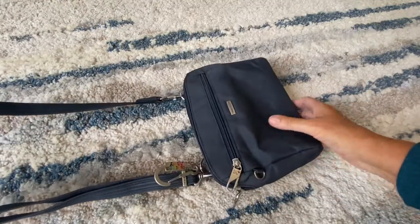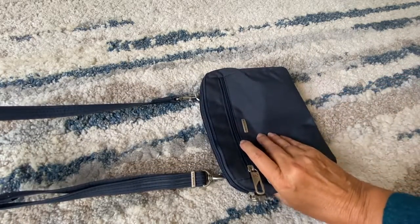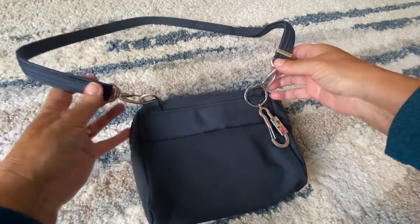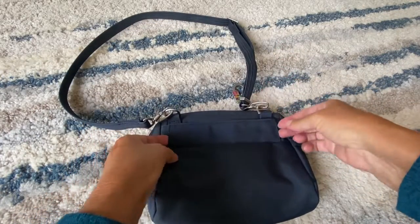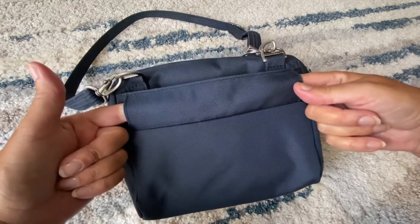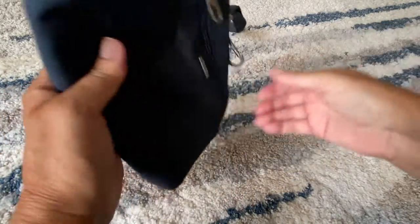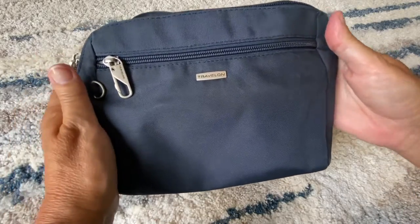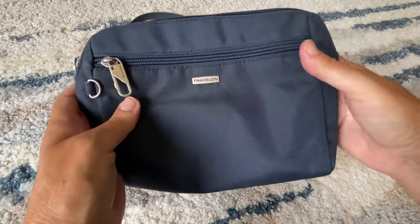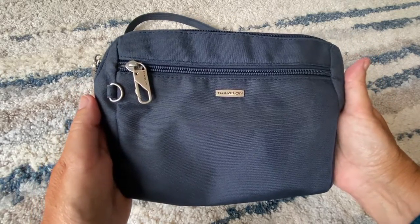I wear this as a crossbody purse — the strap is long and adjustable. But what I like about this one is you can also wear it as a pouch. You just disconnect the straps and feed it through this channel here, then wrap it around your waist and wear it as a pouch that way. I'll do a couple pictures so you see what I mean. I bought this purse on Amazon last year and it's held up very well — it's looking a little dirty right now, but that's because I came back from a four-month trip to Mexico and I used it the entire time down there.